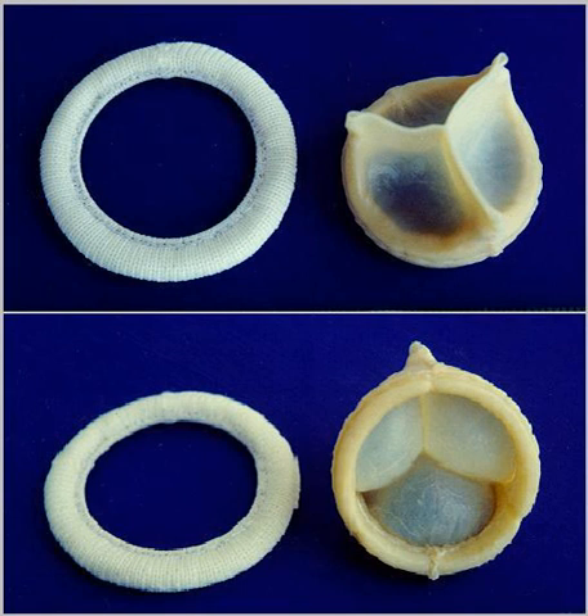What resulted from Shinoka's study was an engineered heart valve that was much thicker and more rigid, which prompted Herstrup to conduct a study to replace all three pulmonary valve leaflets in a sheep using a poly-4-hydroxybutyrate coated PGA scaffold and sheep endothelial cells and myofibroblasts.